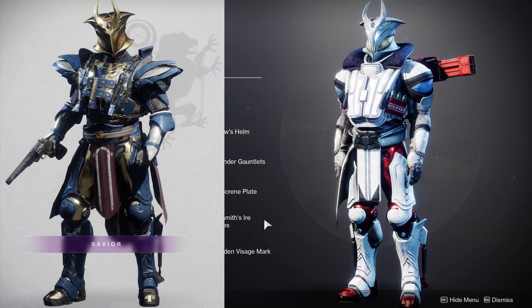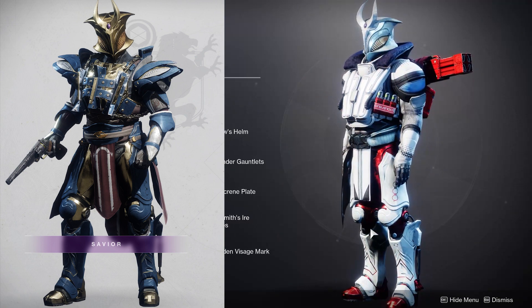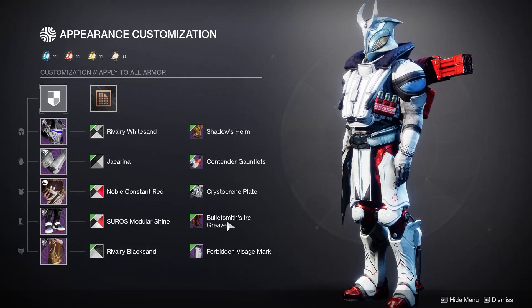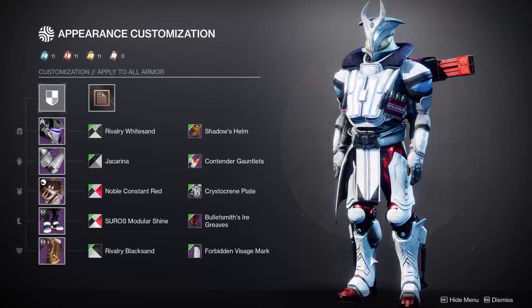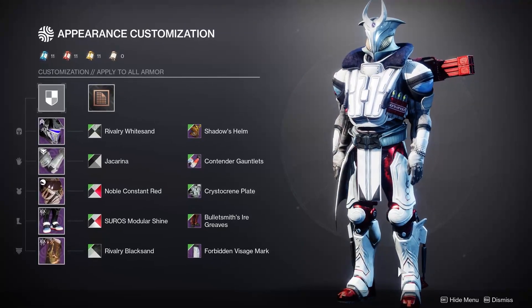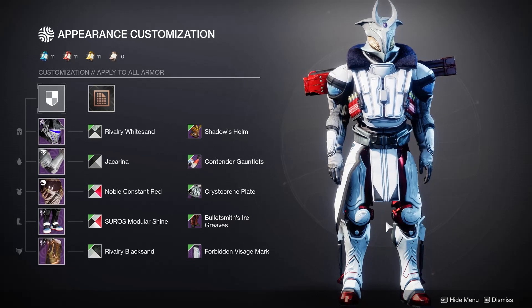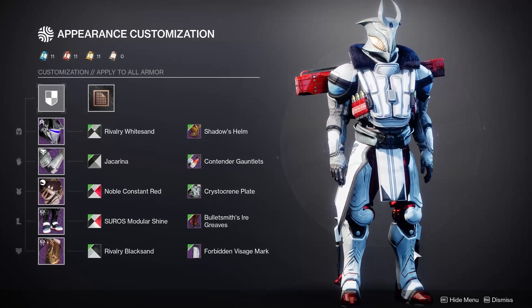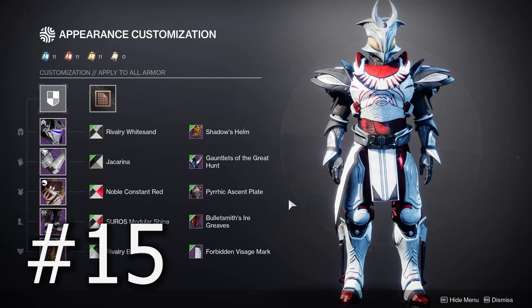Up next we're rocking an old raid legendary leg piece — the Bulletsmith's Ire Greaves. These came from Scourge of the Past, and sadly you can't do that raid anymore. We are getting some of that old forge armor dropping randomly, so be on the lookout for that. I really love the pistons on the side of these — they add some interesting details while also keeping a pretty slim leg in general. If you're going for a high-detail, medium silhouette, these do a really good job.